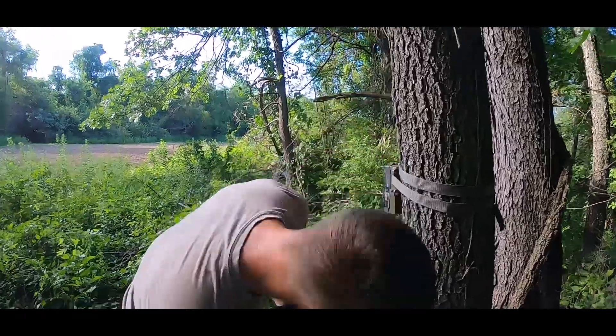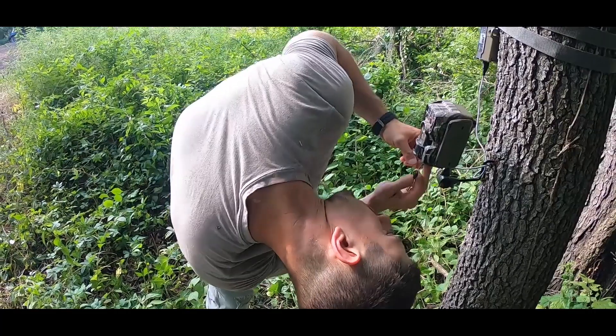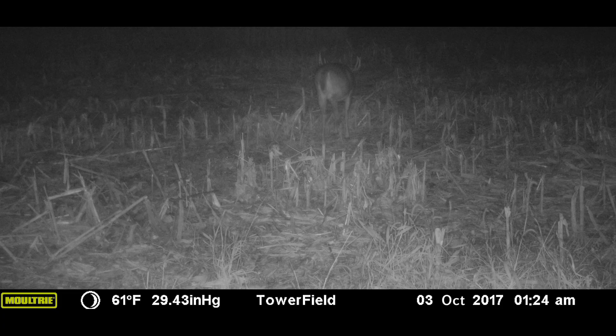The year we harvested Josh, that farm was in corn. Earlier in October, actually one of the first days of the season, we went in and skirted along the creek to hang a Moultrie mobile camera and a modem right along a heavy creek crossing. The Moultrie mobile camera and modem were set up pretty close to one of our stand locations, and several days after hanging it up we noticed that the farmer had opened up the end rows in the cornfield. That exact night we got pictures of Josh right in front of our stand.